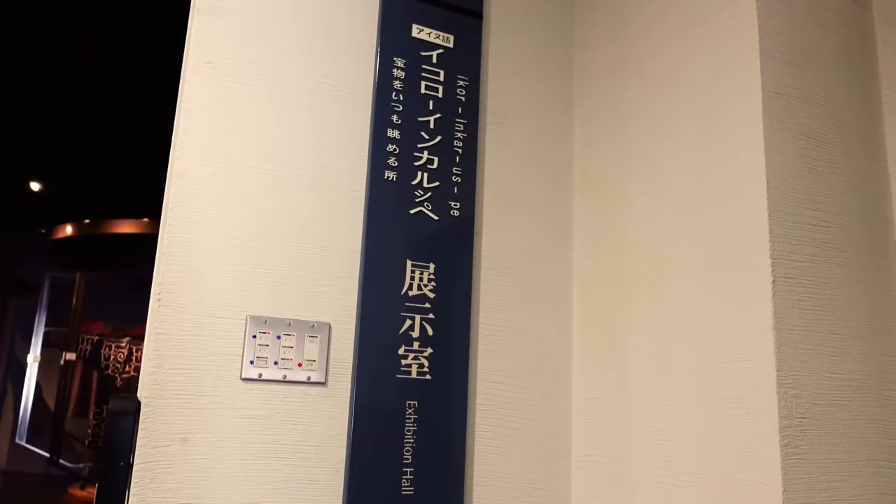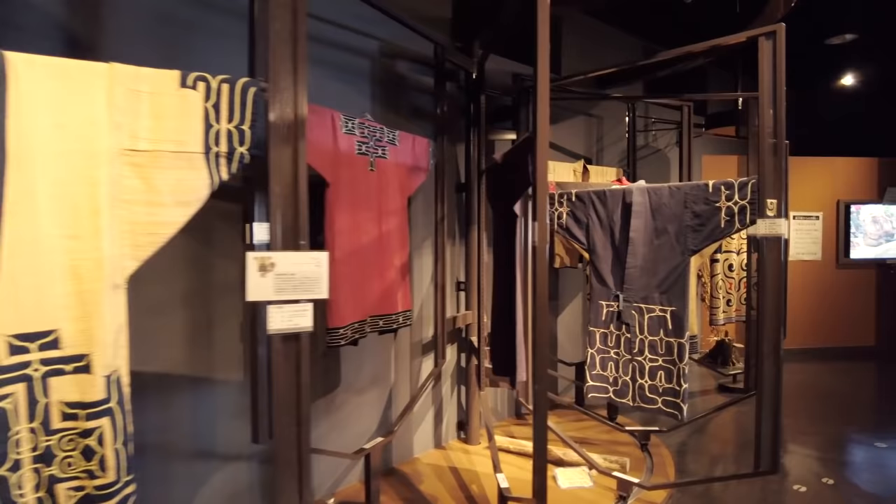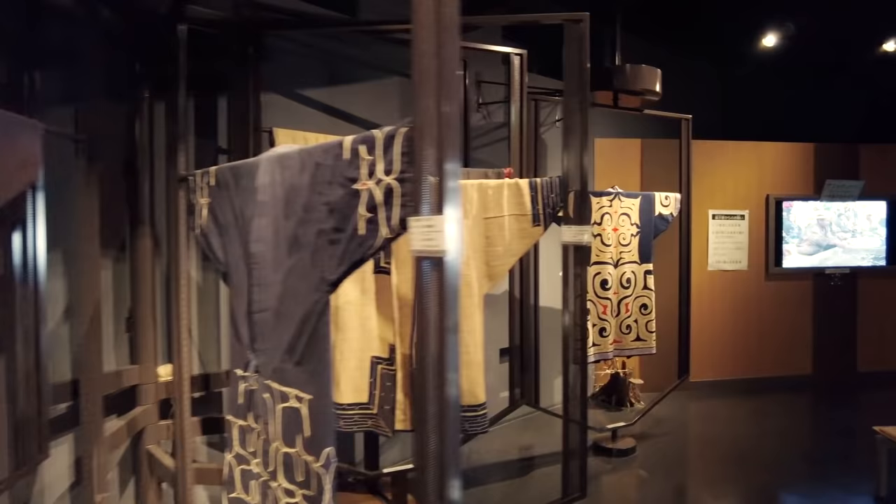Next we're heading into the exhibition room right behind me. I can see some traditional Ainu clothing, so let's go have a look. The designs on the traditional clothing are so pretty — it's so interesting to look at.